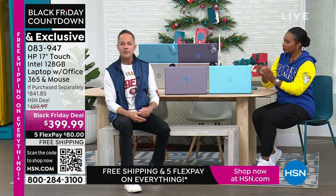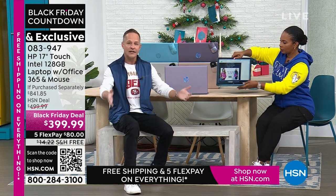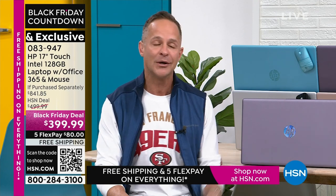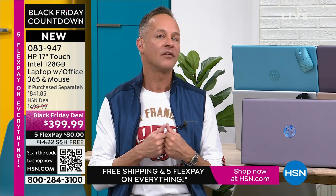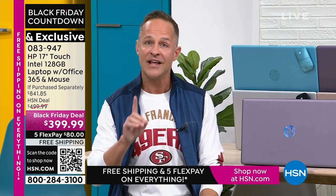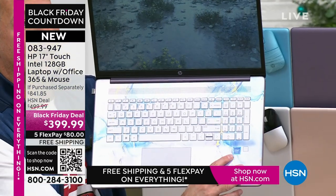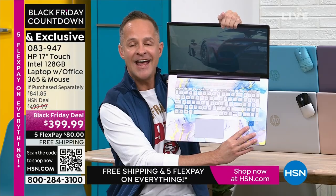HP is the number one selling computer brand in America, and it's also the number one selling brand here at HSN — across all health, beauty, fashion, fitness, and food. We at HP work very hard to bring exclusive colors and bundle in things like Microsoft 365, things you don't see anywhere else. We also work with the biggest brands in the world — and on this $399 17-inch touchscreen, we put the number one computer processor in the world: Intel inside. Intel quad-core processing built into your computer.